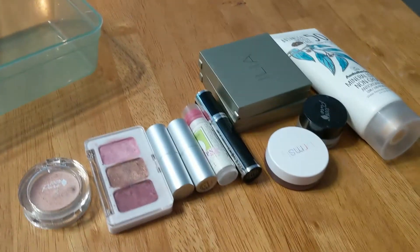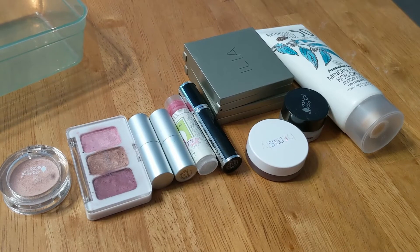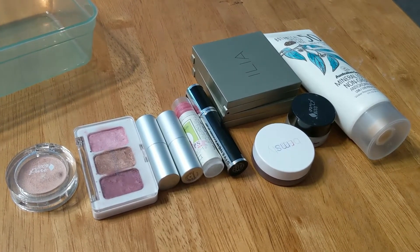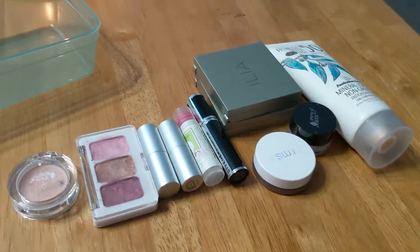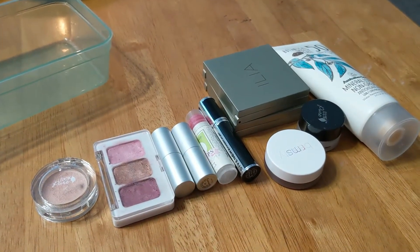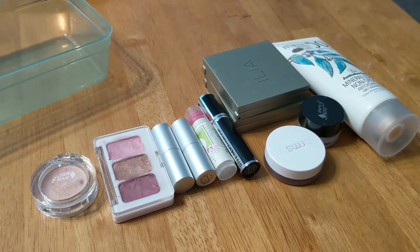Hello, today we are going to be talking about my Project Tin Pan. I decided these are 10 items I'm going to focus on and just try to use up. Because I use predominantly natural makeup, I have a hard time using things up by the time they expire.